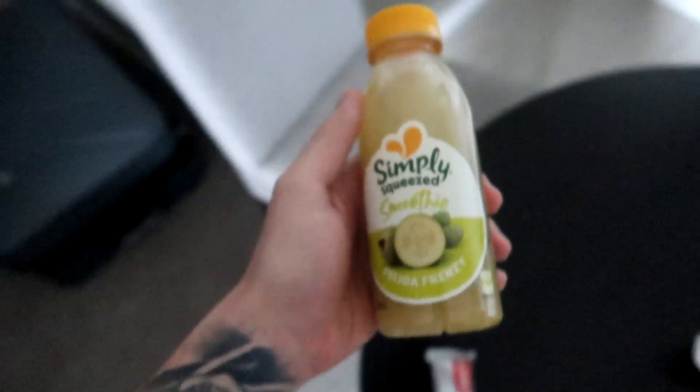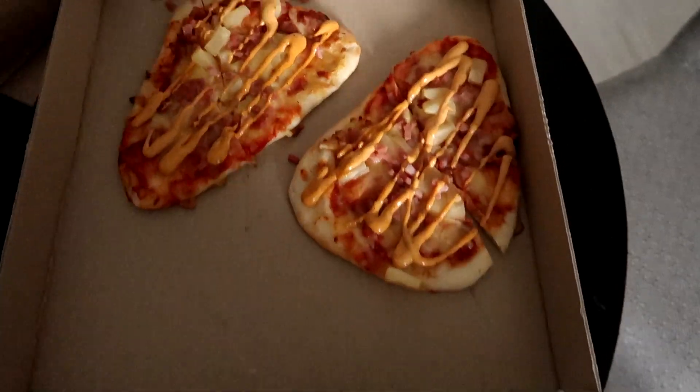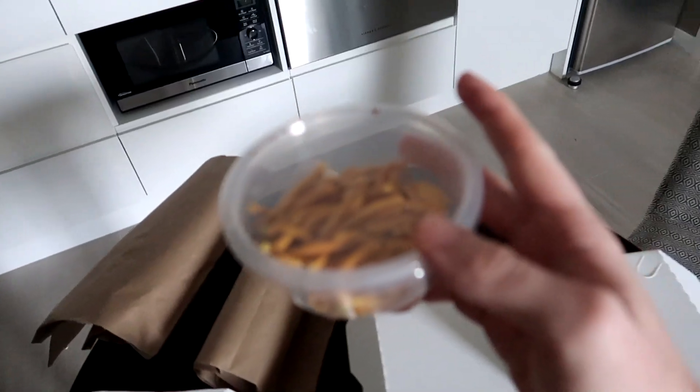And you guys get the gist — that's all that's been going on. Eat, sleep, shit, repeat.